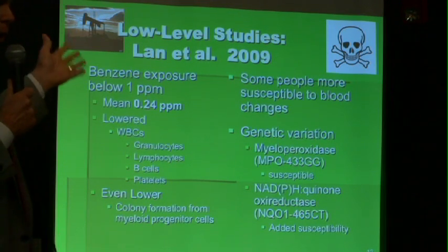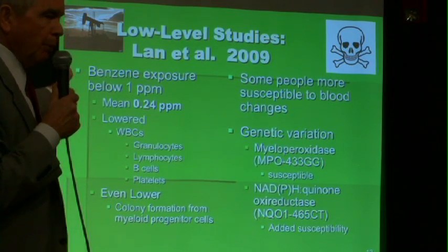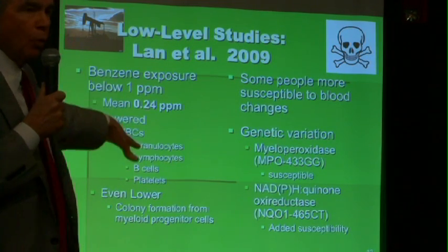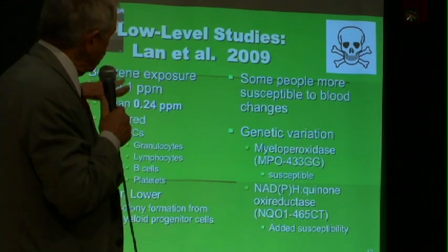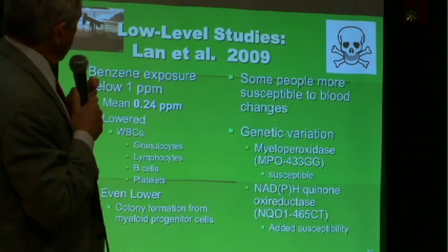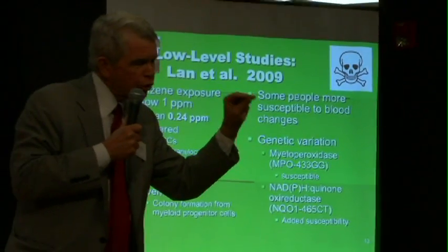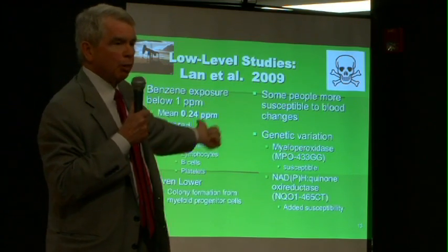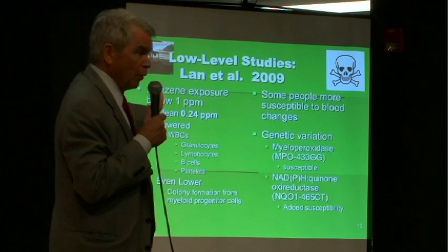A study from China, sponsored by the National Cancer Institute, found the same thing. Below one part per million — down to 0.24 ppm, or 240 parts per billion — they were finding acute effects: damage to the bone marrow. Again, they couldn't find a threshold. This damage to the bone marrow is a precursor to leukemias and other cancers that arise in the bone marrow, such as lymphoma. They also identified what made some people more susceptible to getting leukemia from benzene. About 15 to 20 percent of the population experience far greater impact from low-level benzene exposure. We need to identify those extra-sensitive people.